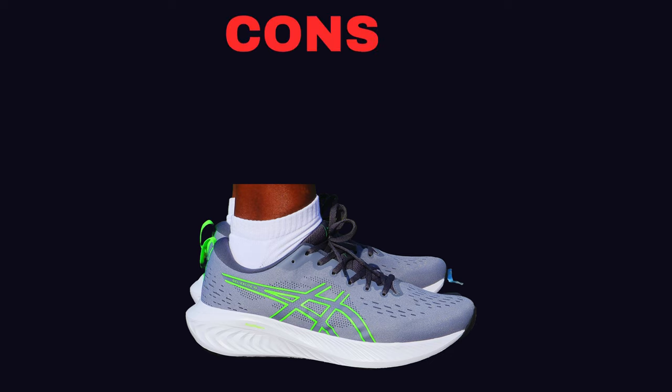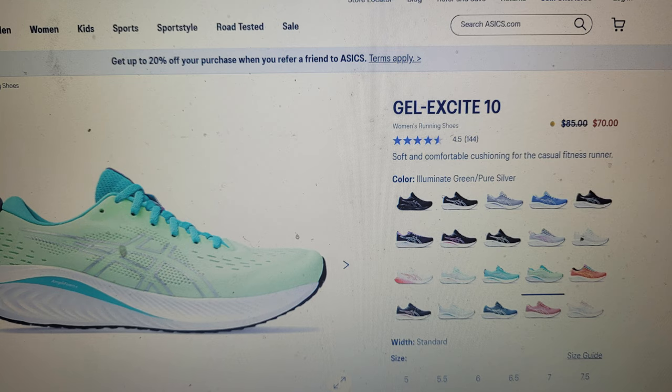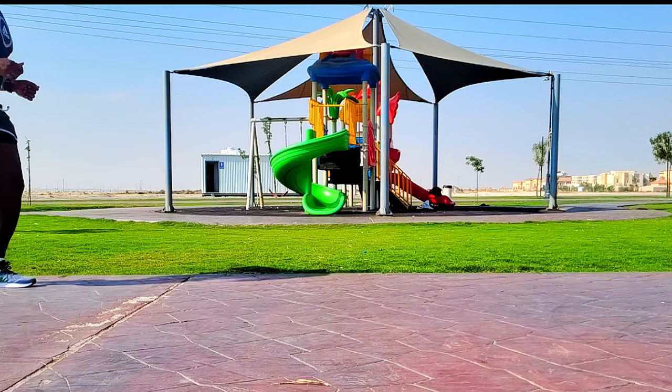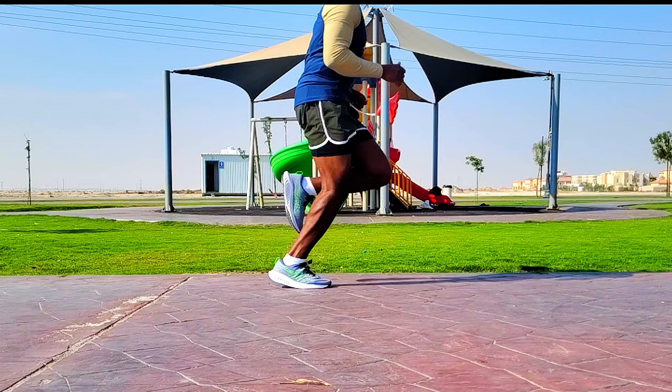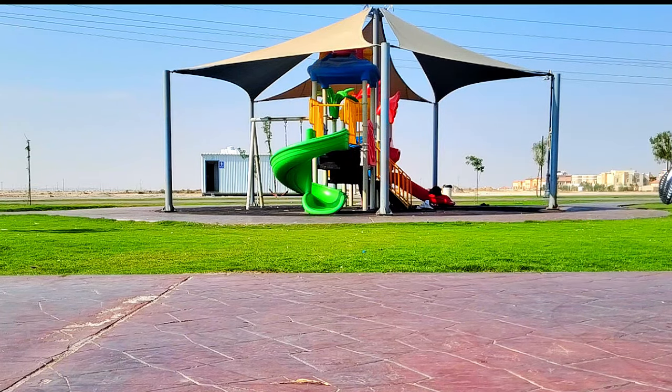The only negative for this shoe is that it could get relatively more expensive than some of the other budget shoes in this series — around 65 to 80 US dollars. But definitely you can get them cheaper when they are on sale. I got mine on sale for approximately 59 US dollars.